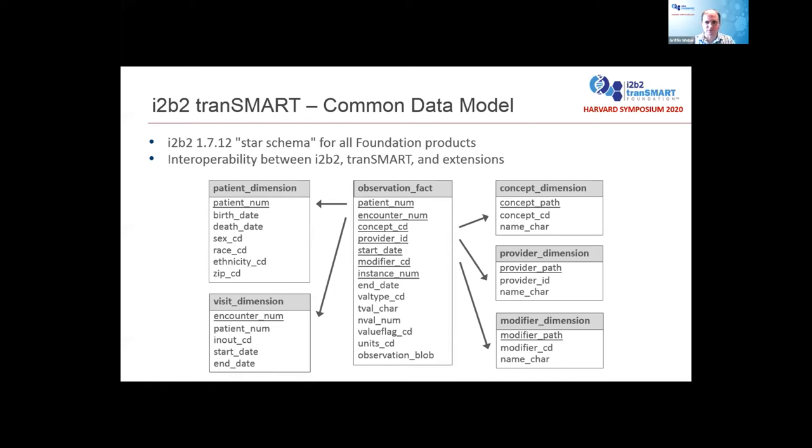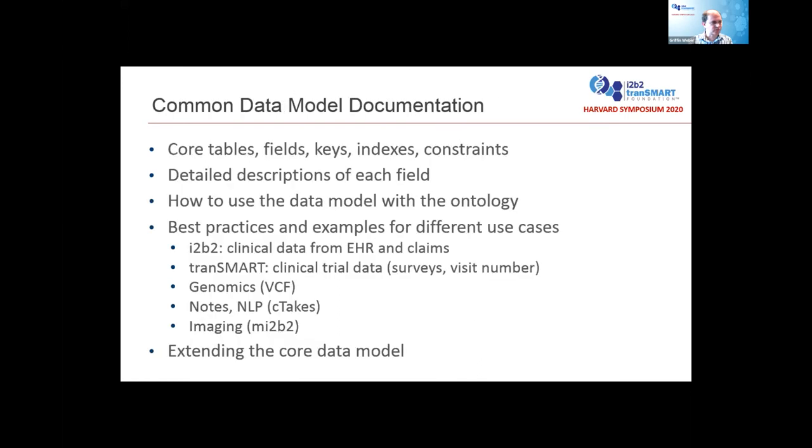What's complicated about this? In other data models such as OMOP, each table has a very clear definition of what it's supposed to be used for, and the fields tell you exactly what's supposed to go into them. The I2b2 star schema and fact table are very generic — you can use different ontologies to put different kinds of data into those tables, extend the fields, and use it in many different ways. The same data model has been used differently for I2b2 loading EHR data versus a Transmart site loading genomic data or clinical trial information. So a big part of what we're doing is not only agreeing on the tables and fields, but developing documentation that explains how to best use this and ensure all the different products pulling from the same database tables will be compatible.